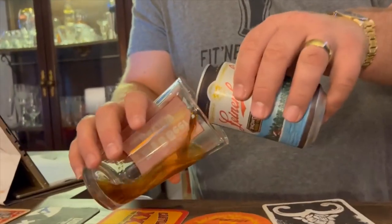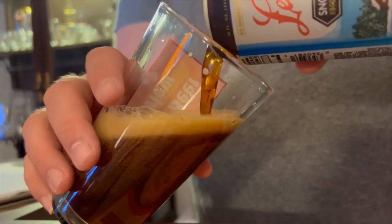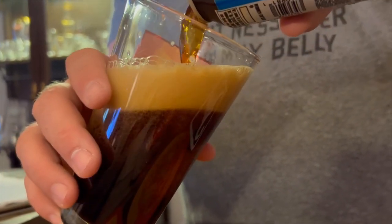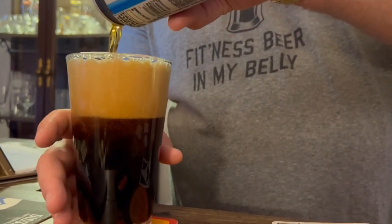Kind of getting a chocolatey smell out of the can. It's not really aromatic straight from the can, so let's get it into the glass.